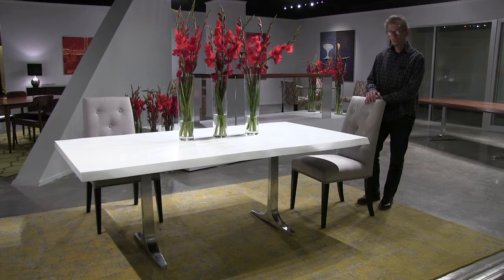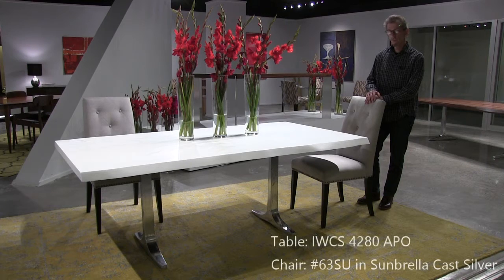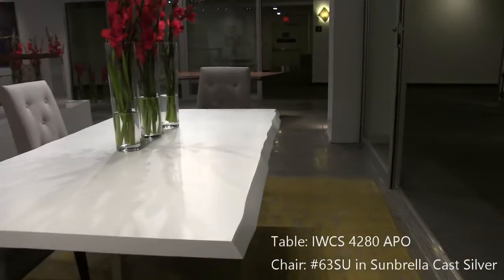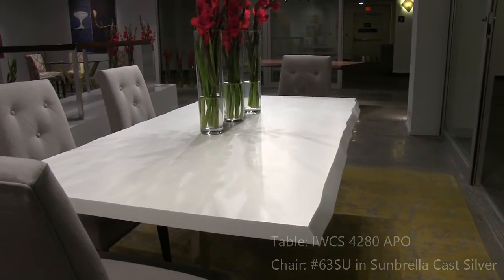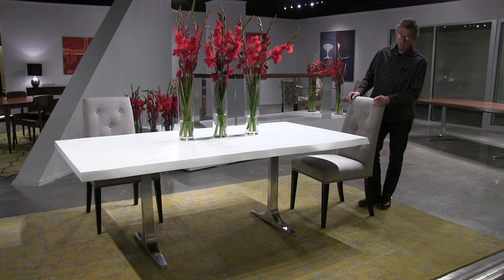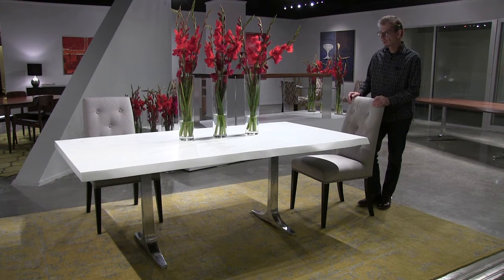This is another version of the Apollo table. In this case, the table is made of white DuPont Corian. I'm sure many of you know about the high performance and durability of Corian. Again, we're playing with the idea of nature and the live edge, but in a completely unexpected way and an unexpected material. And again, we have the cast aluminum trestle base.